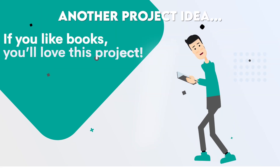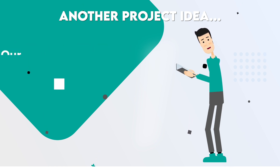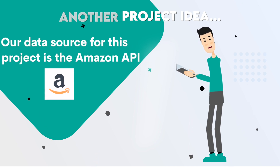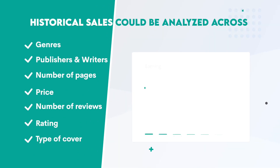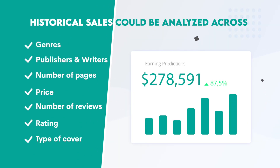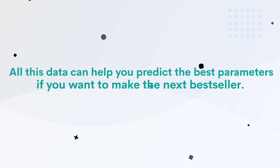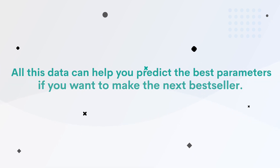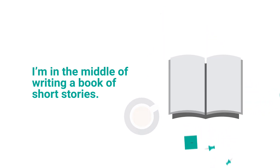If you like books, you'll love this project. What if you wanted to predict book sales? The data source for this project is the Amazon API. Historical sales could be analyzed across genres, publishers, writers, number of pages, price, number of reviews, rating, type of cover — you name it. All this data can help you predict the best parameters if you want to make the next bestseller. I'm in the middle of writing a book of short stories, so I'd appreciate it if you'd let me know your findings.